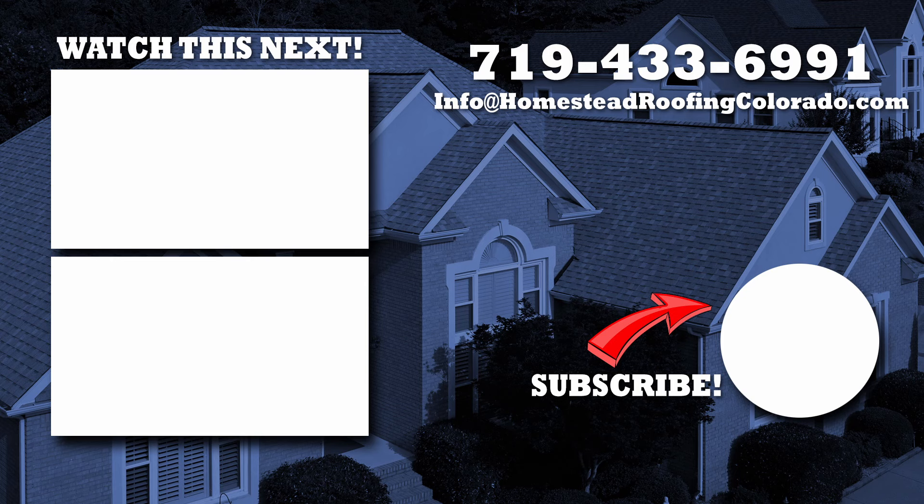He got up on the roof and we laid them all out and looked at them in the morning and in the evening to see what the sun looks like. We had neighbors come by and give us their opinions — it was like taking a poll. Well, they've got to live with it too, since it's in the neighborhood. And yeah, we're very, very happy with the decision.